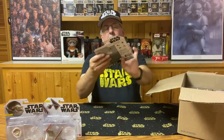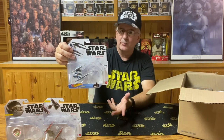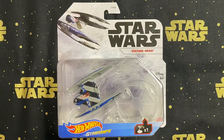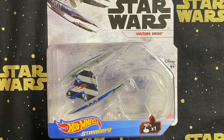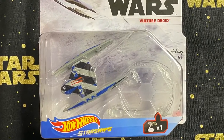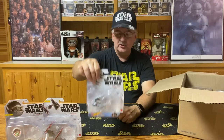The next one is the Vulture Droid. We know where the Vulture Droids are — they're from the prequel movies. This is a nice, very colorful Vulture Droid with all kinds of color markings on it, not just a plain one. I like this one — the Vulture Droid I do like.